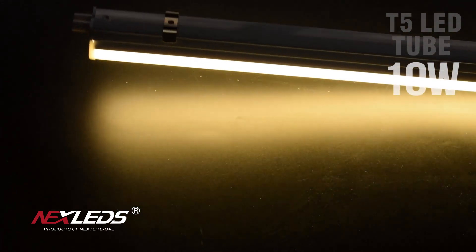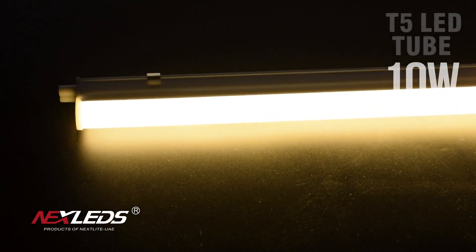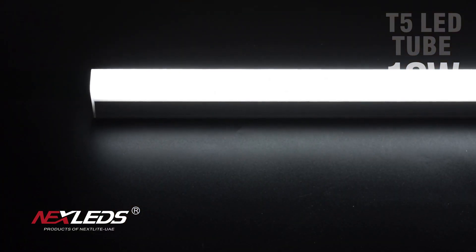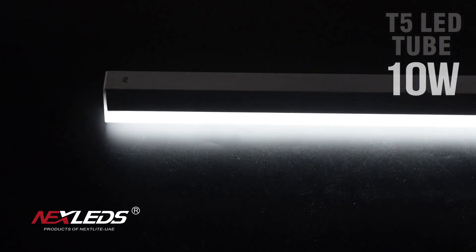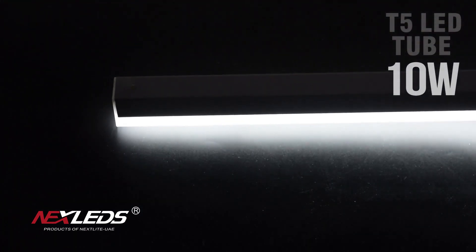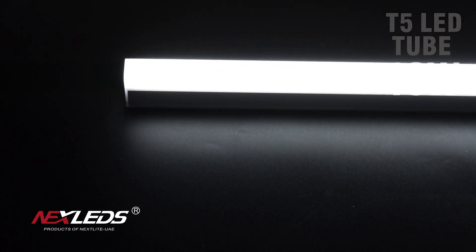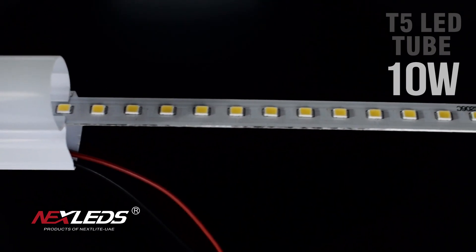Available in 6500K, 4000K, and 3000K color temperature. It is suitable for home, shop, hotel, etc.